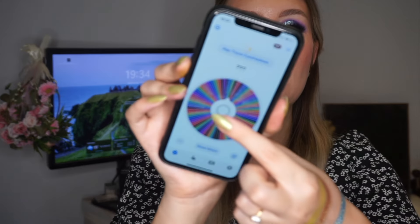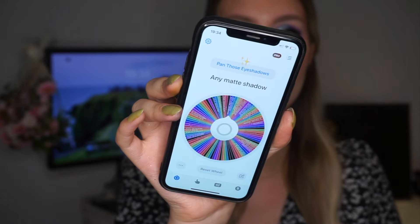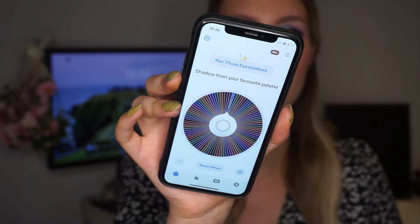So I'm going to pick the first prompt and see what I get. The first prompt is: 'Shadow from your favorite palette.' That's interesting — I need to decide what my favorite palette is. I've always said it's the same palette, but recently I did my ultimate palette battle and a different palette won, so I need to decide between those two. I have some time to decide.